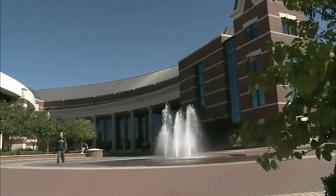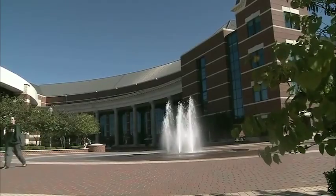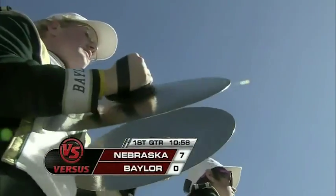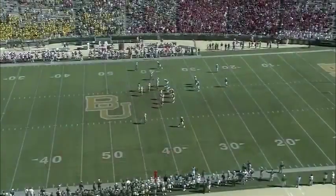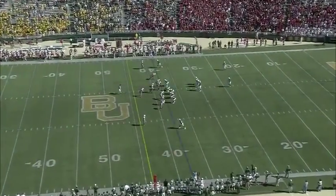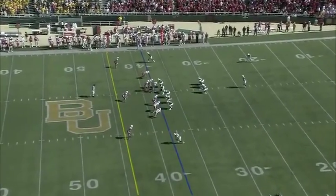Just a couple of miles up I-35, the campus of Baylor University — a very beautiful campus, including their new football facility, which is outstanding. Right now the Bears trail Nebraska 7-0, 10:58 in the first. The first punt of the game was blocked and taken back for a touchdown by Nebraska.